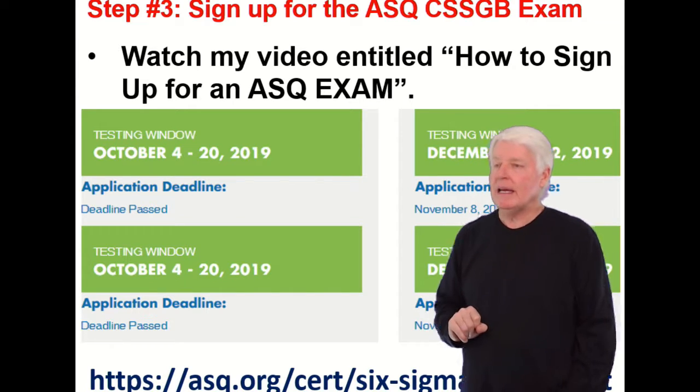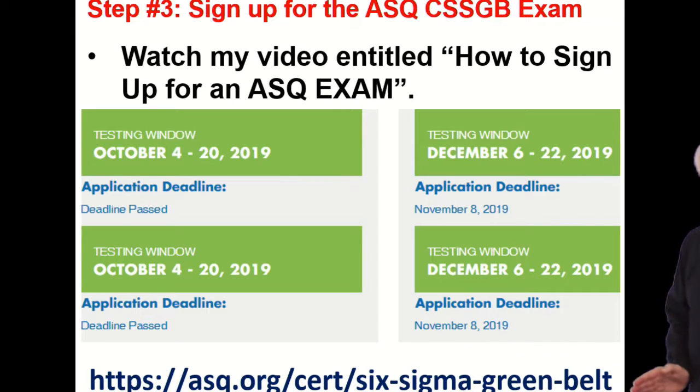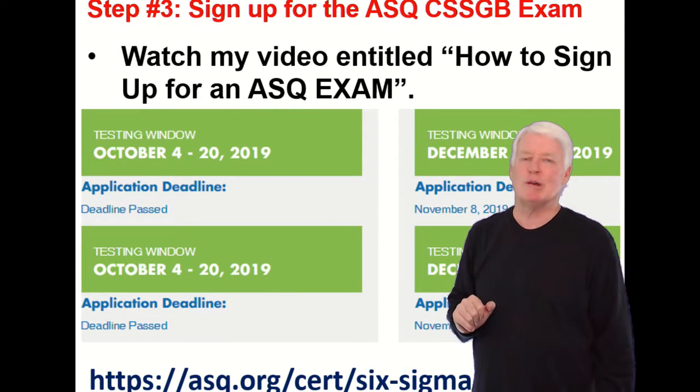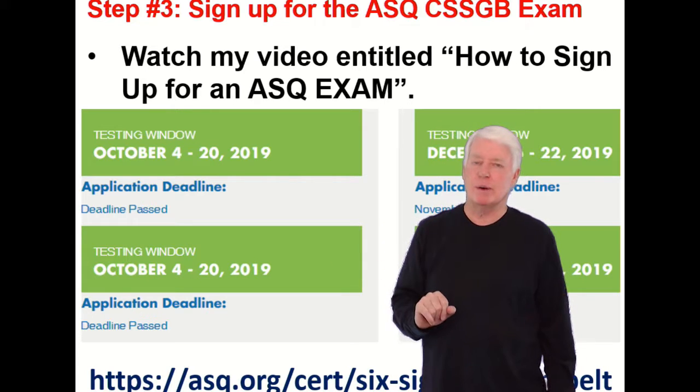Again, it's every other month on the February cycle. If you want the latest information, please go to the ASQ website and look it over, because these specific dates may be invalid by the time you watch this.